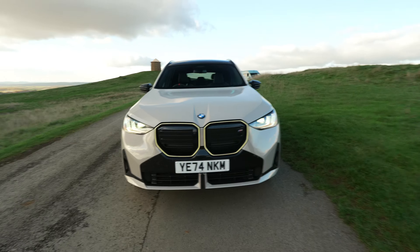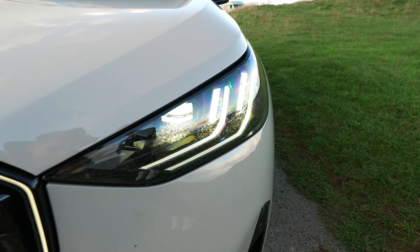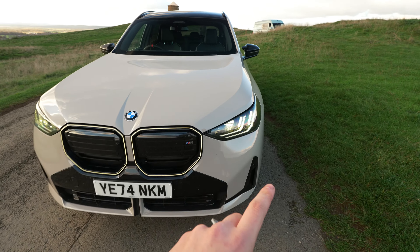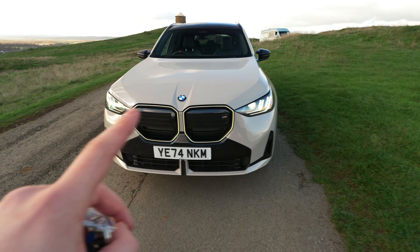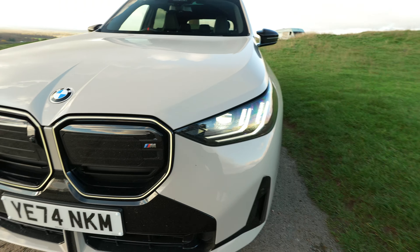Look at the front end - for a non-M car the front end is very aggressive. Look at these headlights too, these are brand new design headlights that I've never really seen on any BMW. I do like them but they don't really scream BMW in the sense that when the car's behind you it's like 'oh I'm a BMW, get out of my way.' It hasn't got that aggressive look, but they do look good.